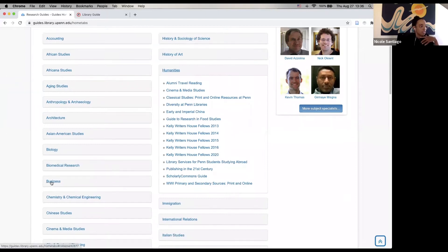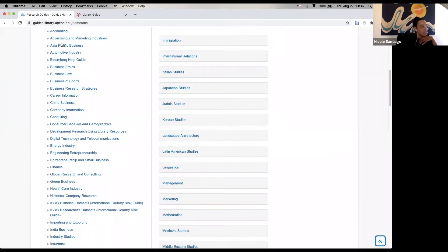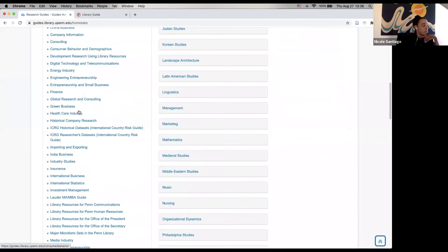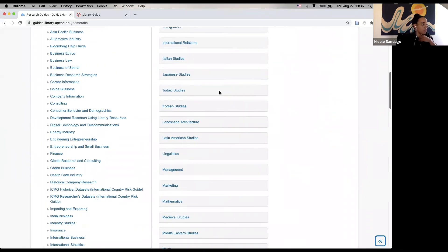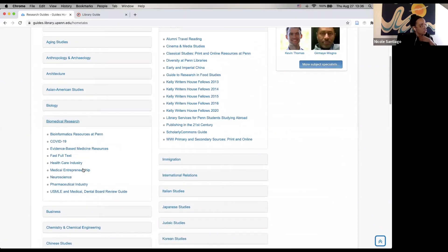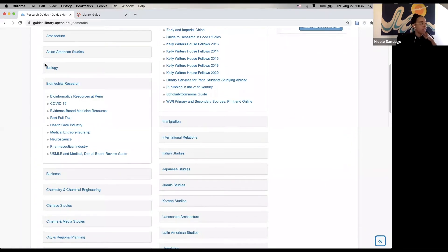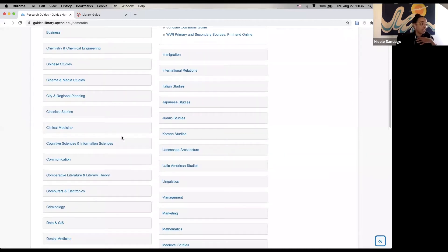I was talking about how business has a lot of different guides, so look at all of these different subjects of business that have research guides. I'm going to click on one eventually, but I just wanted to give you an idea of what this page looks like and how many we have. When you click on biomedical research, there are also a few different types of guides here. Now I want to navigate to one of my favorite guides so we can see what one of these actually looks like, so I'm going to go to communication.